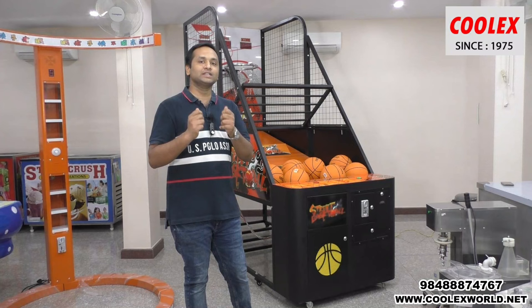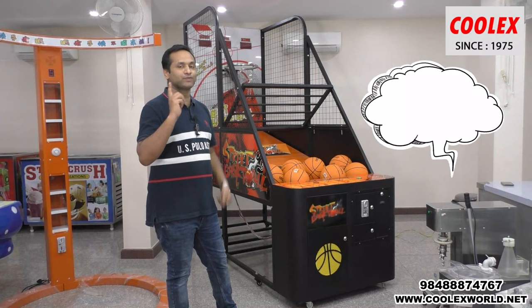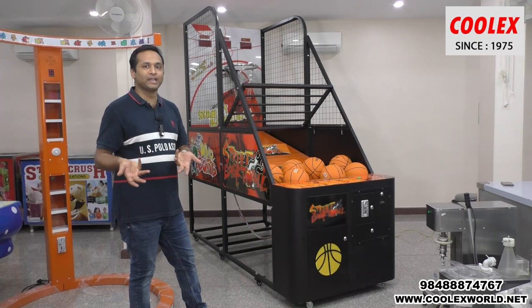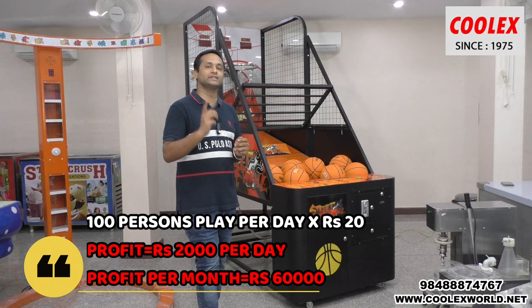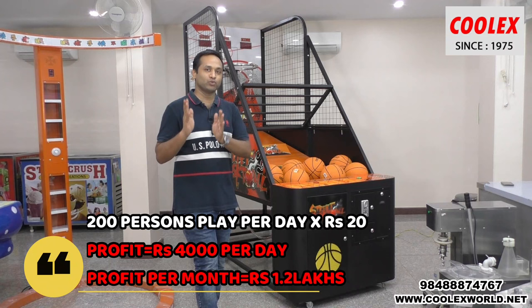Per month you can easily earn 50,000 to 1 lakh from this game. We price it at only 20 rupees — generally in shopping malls it's 50 to 100 rupees. Customers coming to your shop, or people passing by on the main road, will play for 20 rupees. Considering 100 customers play per day, your profit is 2,000 per day and 60,000 per month. If 200 persons play a day, your profit per month is 1.2 lakhs.